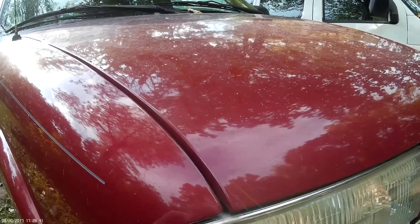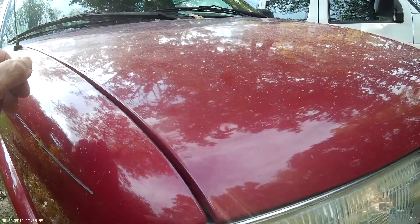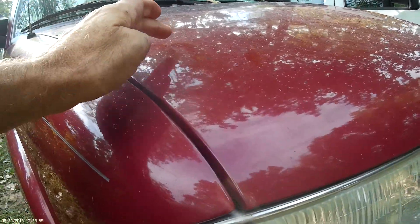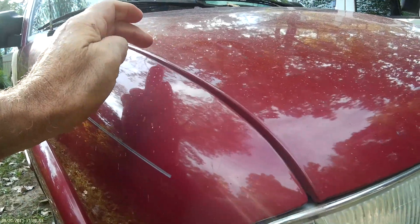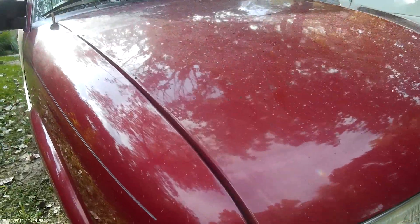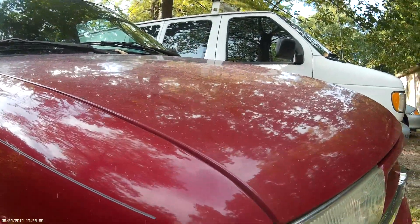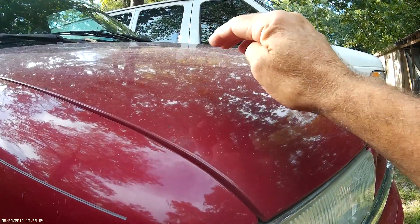I don't know if y'all can see that. There's a handprint here. There's the thumb, there's a forefinger, middle finger, ring finger, little finger, palm. If you notice, I mean, this is my right hand, but this is a left hand.